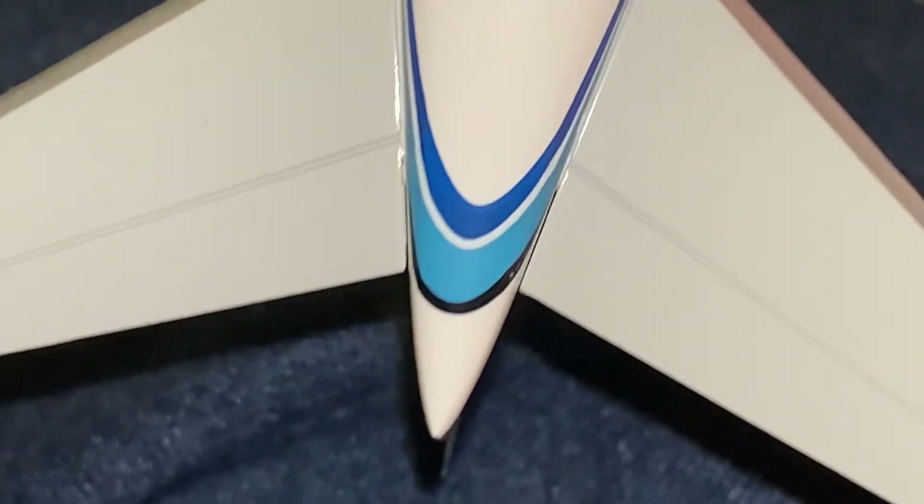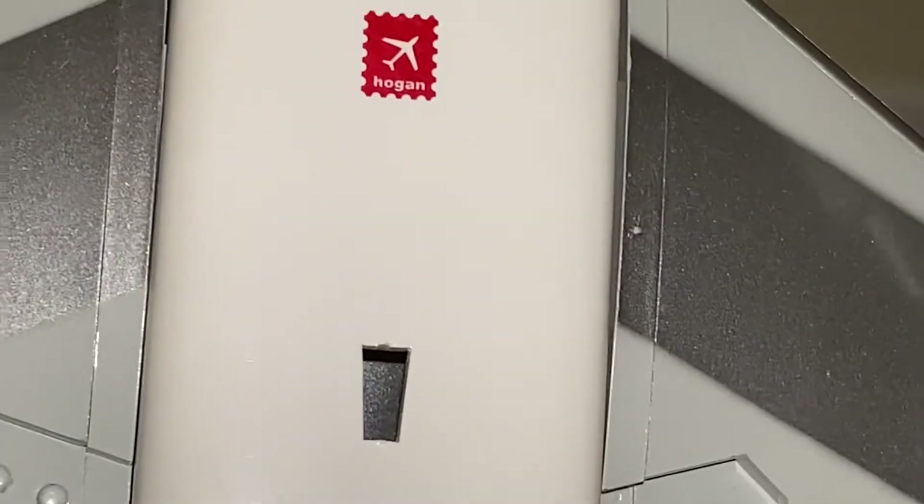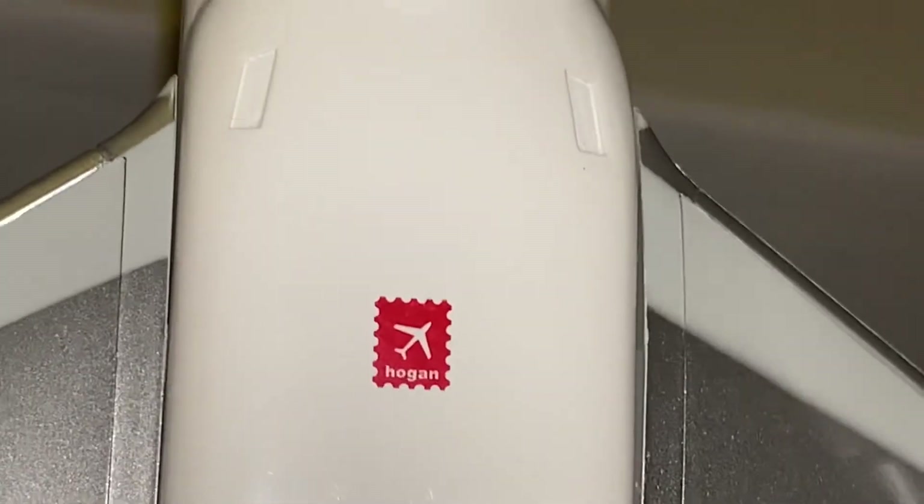I'm gonna take this model off the stand — see if I can do it with one hand. Sorry guys. That's the bottom — the APU doors would normally be there. There's the baggage door, cargo door. There's the stand hole — there'd usually be a collision beacon right about here. It says Hogan. Front landing gear door — like I said, I was too lazy to put the gear on. Set the gear down. This is the stand.